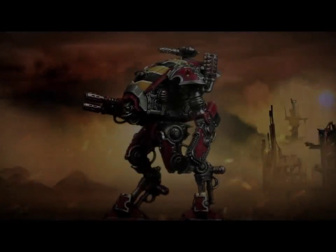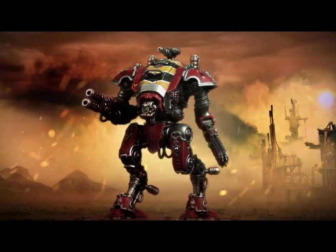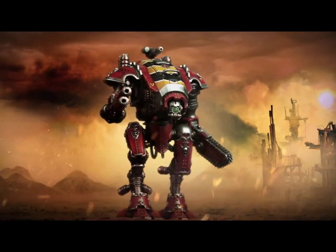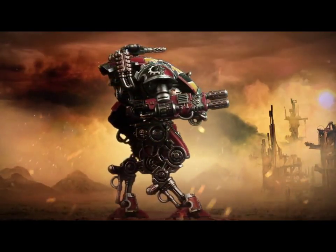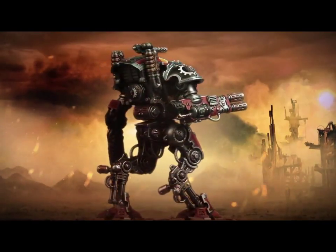I think it'll probably have around the same stat line apart from the wounds, because I'm pretty sure Knights are toughness 8 and I can't really see them making something that big not toughness 8, but it could be 7 — we'll have to see.